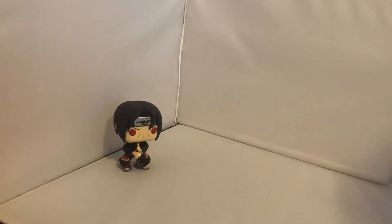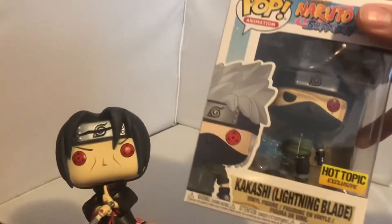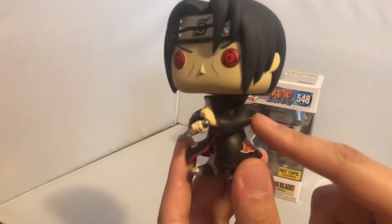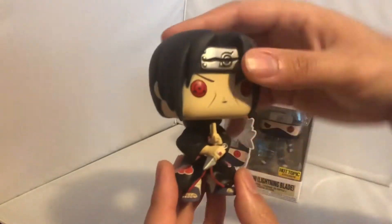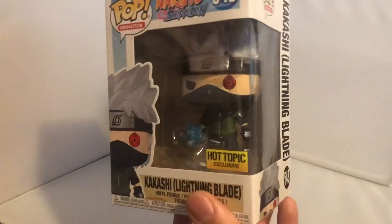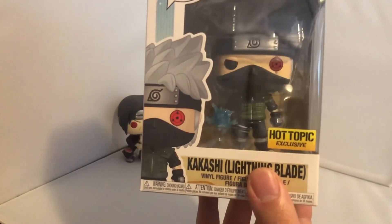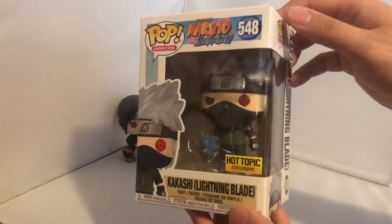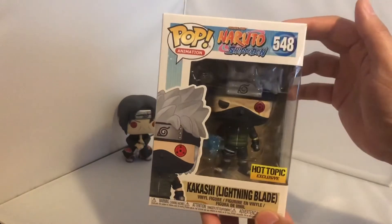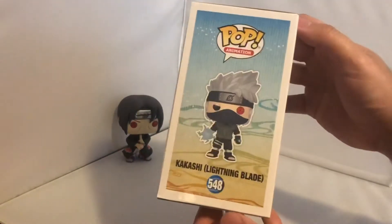Next up we have Kakashi with his lightning blade. The thing I like about the newer Funko Pops is they come in a pose rather than just boring hands-by-the-sides. Kakashi's newer line has a jutsu pose that makes the pop look more realistic and adds that extra bit of life. There is another version where he's kneeling down, but it's in a special noodle pot pack. The front of the box shows Kakashi with his lightning blade looking absolutely awesome - Hot Topic exclusive, number 548, Naruto Shippuden.